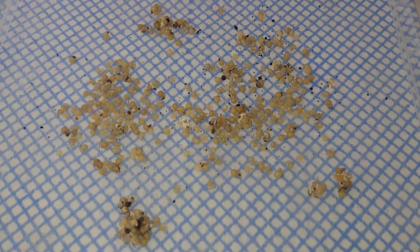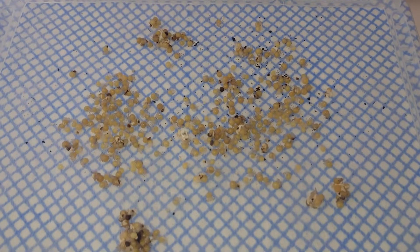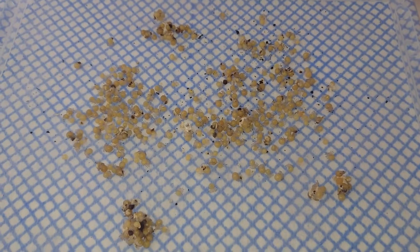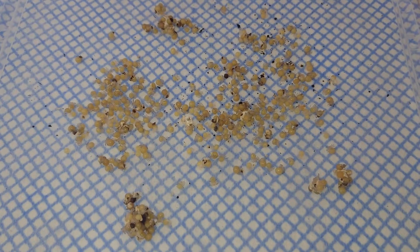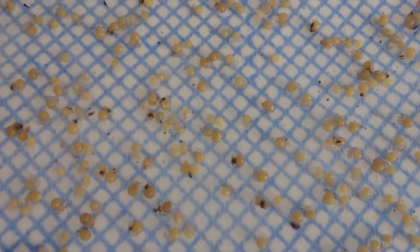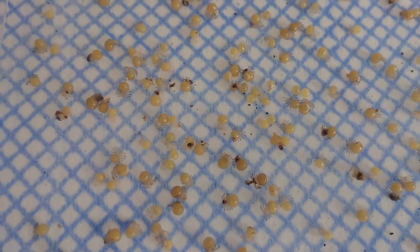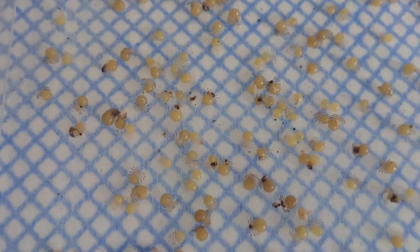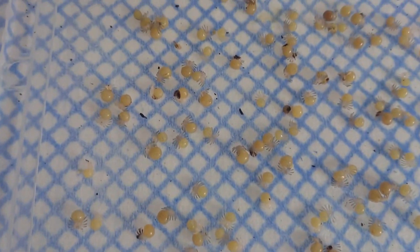I'll pause it and carry on once it's all done and cleaned up. I've managed to get all the dead bits out — there was a lot of stuff stuck, bits of web and all sorts stuck on them.